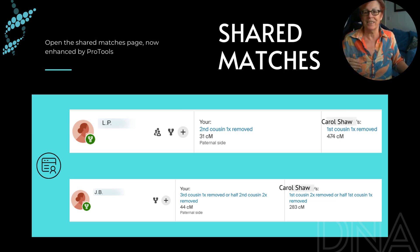As I was working down the shared matches, here's LP. LP matches Carol at 474 centimorgans but only matches me at 31 centimorgans — quite a small match — but this is a really good hint of exactly whereabouts in this Croaker-Frith family Carol Shaw might fit.